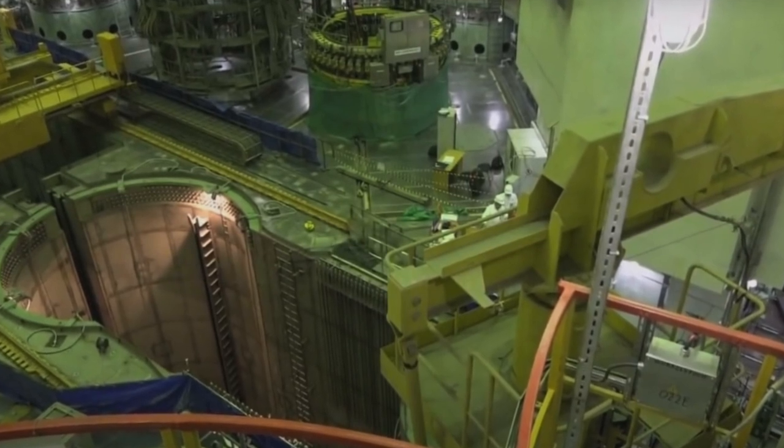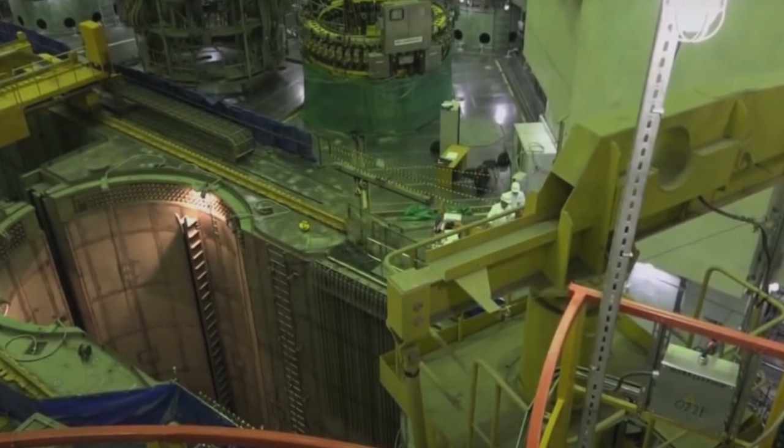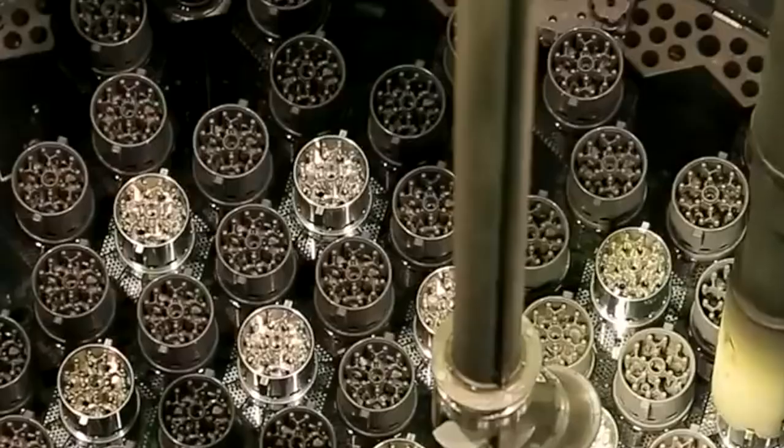The very moment when the reactor comes out of subcritical state to the minimum controllable power level — MCUM — is not only a very responsible process, but also very spectacular.